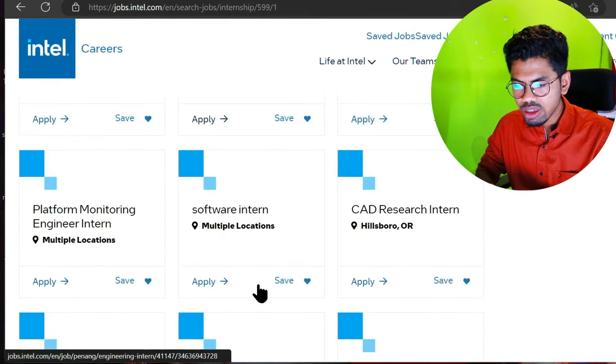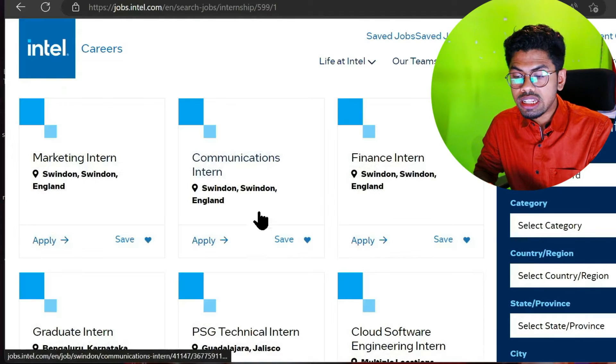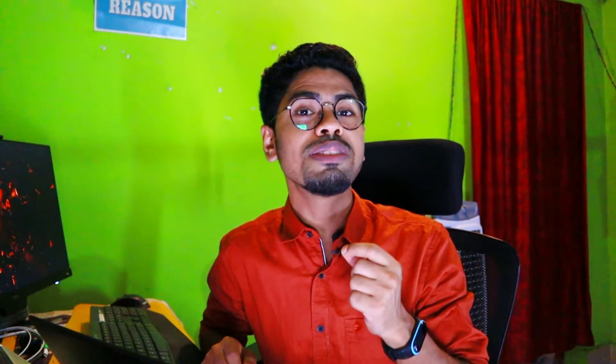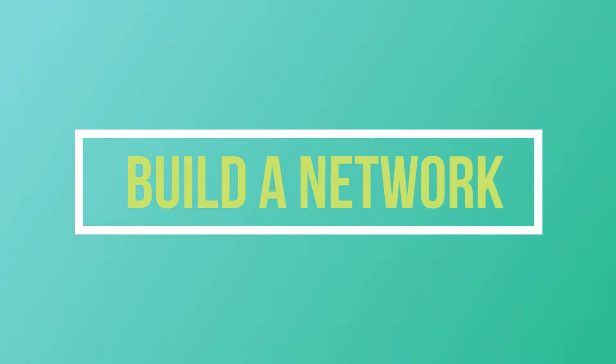Winter is not the best time to apply for internships, because during that season very few internships are open. So what's the best time? I'll come to that in a little while. Another way is to build a great network with your seniors. They would be working in established positions and might know about internship positions that are not listed online, so you can take their help.